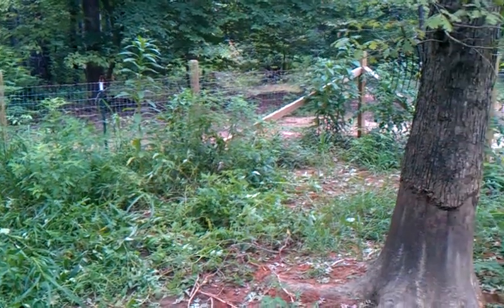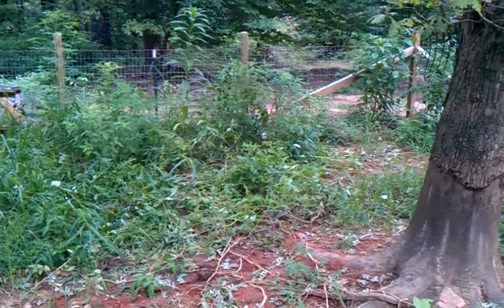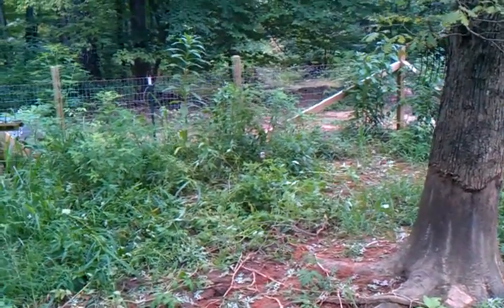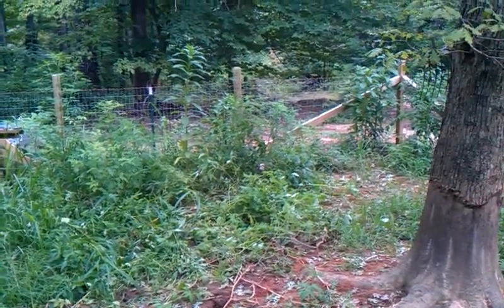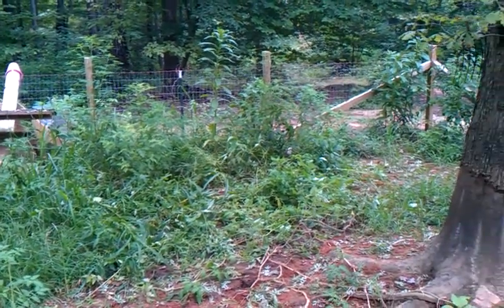Well, that's her. I'll make more videos as she gets older and gets a little bigger. We're going to start feeding her all the garden scraps and all the table scraps, and I'll feed her some feed, too. Y'all have a good one.